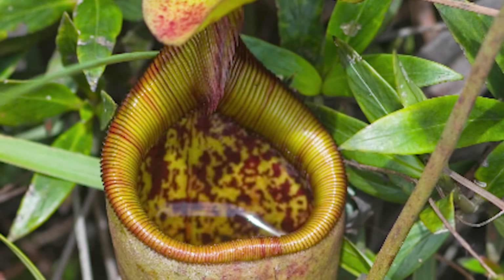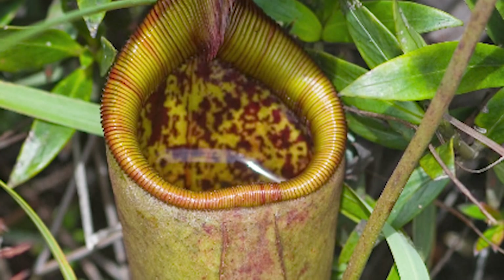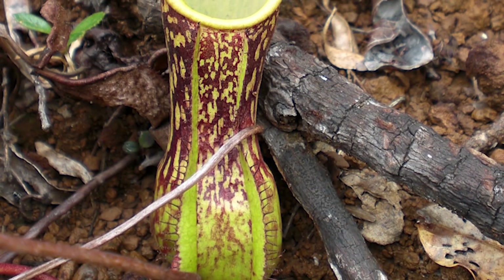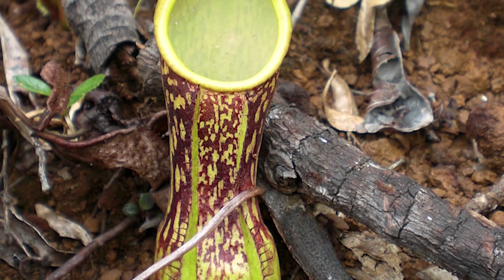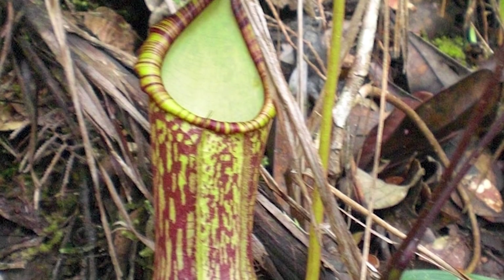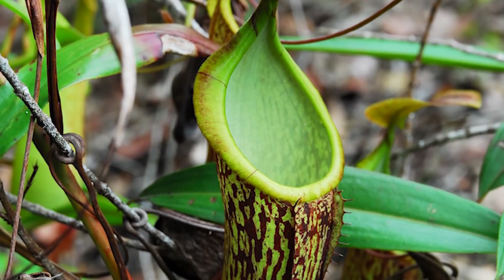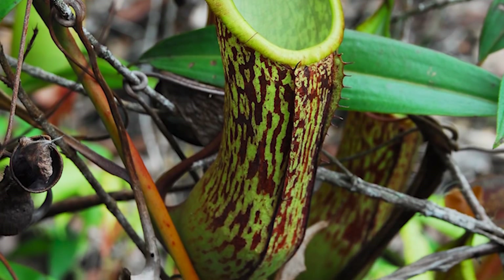But a species discovered at the summit of Mount Victoria in the Philippines has an appetite for small mammals. In 2012, researchers proved that this plant lures in and digests shrews. This particular species is identified as Attenborough's Pitcher Plant. It's one of the largest varieties of such plants and was named for the broadcaster and naturalist Sir David Attenborough.